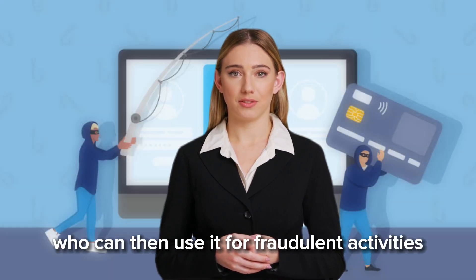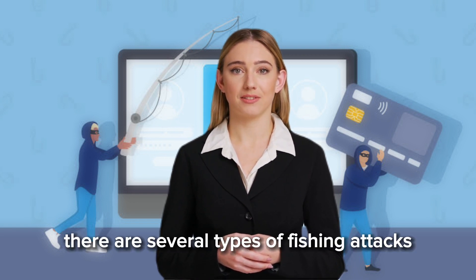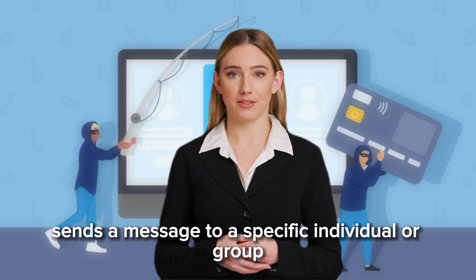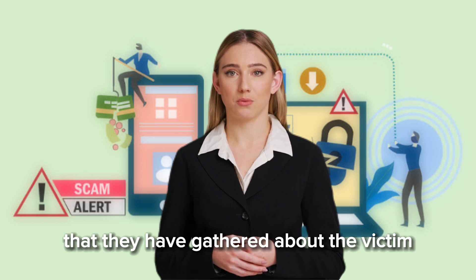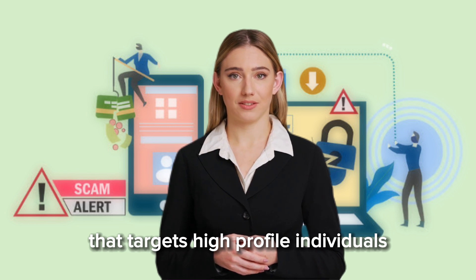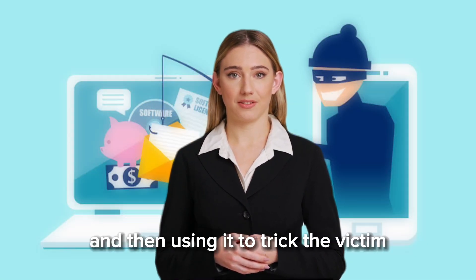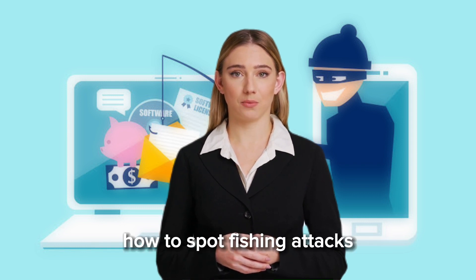Once the victim enters this information, it is captured by the attacker who can then use it for fraudulent activities. Types of phishing attacks: there are several types, including spear phishing, whaling, and clone phishing. Spear phishing is a targeted attack in which the attacker sends a message to a specific individual or group, often using information gathered about the victim. Whaling is a form of spear phishing that targets high-profile individuals such as CEOs or politicians. Clone phishing involves creating a copy of a legitimate email or website and using it to trick the victim into divulging sensitive information.